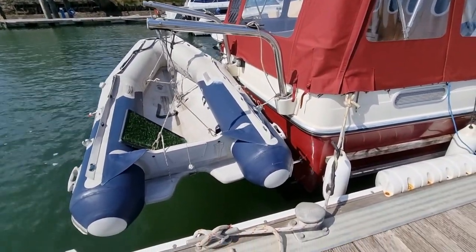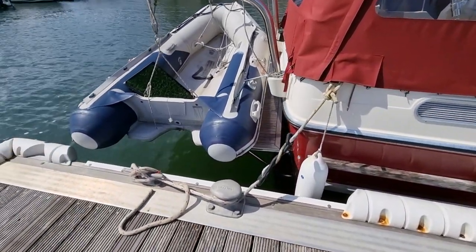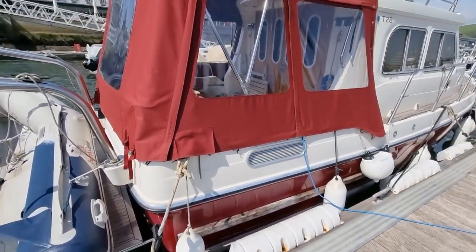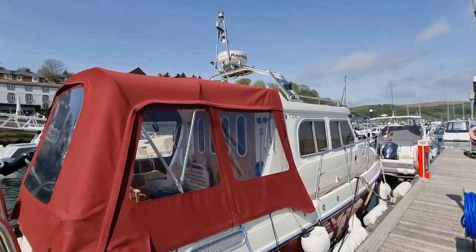Holding her tender above — again, looks a very sturdy swim platform. Should you have any questions regarding this vessel, please don't hesitate to contact me.